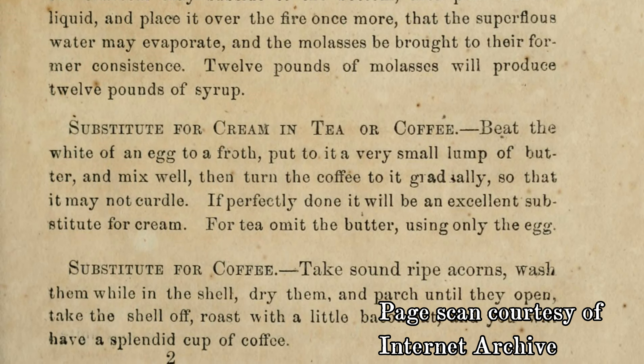Some of you might disagree with me, but coffee is not necessary to sustain life. Coffee is a luxury item. So too is cream. So if you're going to be making substitutes for something you don't need to survive, why not go all the way? The 1863 Confederate Receipt Book gives this suggestion for a cream substitute: Beat the white of an egg to a froth. Put to it a very small lump of butter and mix well. Then turn the coffee to it gradually so that it may not curdle. If perfectly done, it will be an excellent substitute for cream.